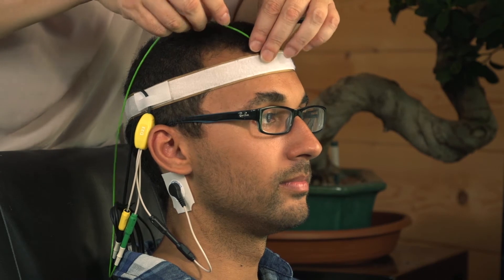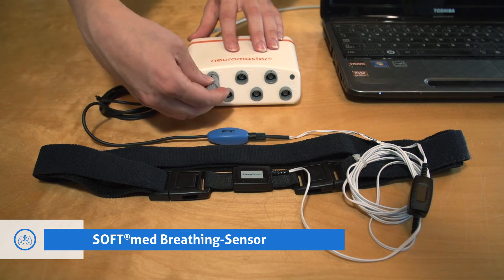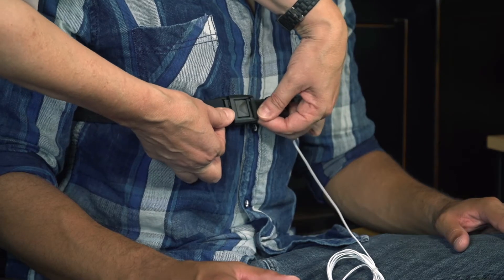The SoftMed EEG sensors can be used for neurofeedback in the form of frequency band trainings for alpha, beta, and theta waves. The high-precision SoftMed breathing sensor calculates breathing frequency and depth as well as diaphragmatic excursions.